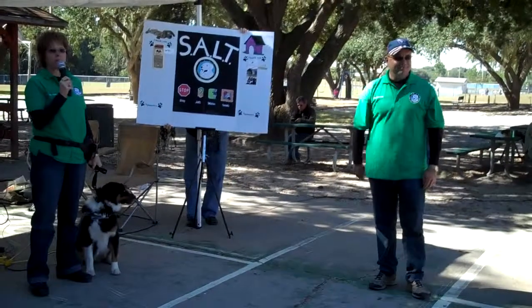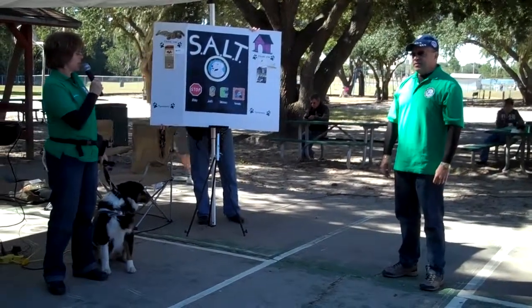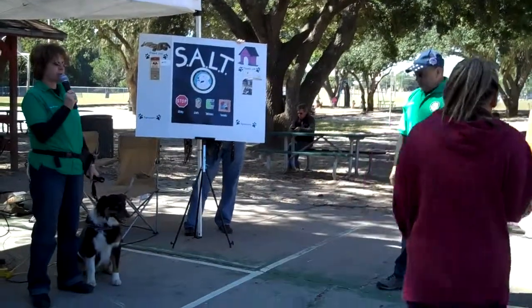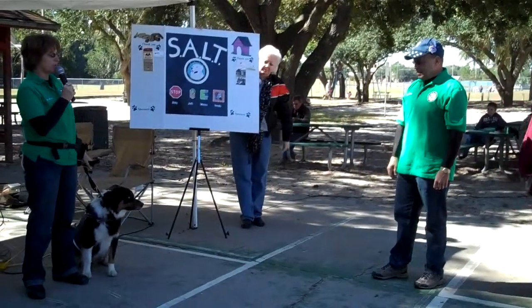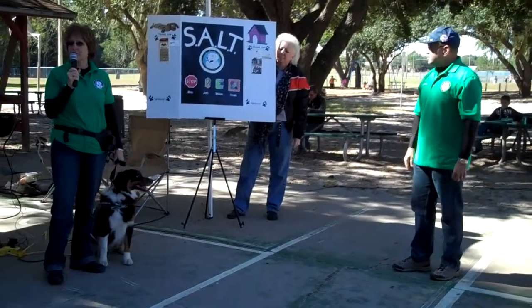This is my husband Mike. We foster for DARE and we're also part of a group that, thanks to our sponsors, is able to go out in the community and teach the proper way to approach and pet a dog where the dog feels comfortable and hopefully no one gets hurt. The name of our group is called SALT.